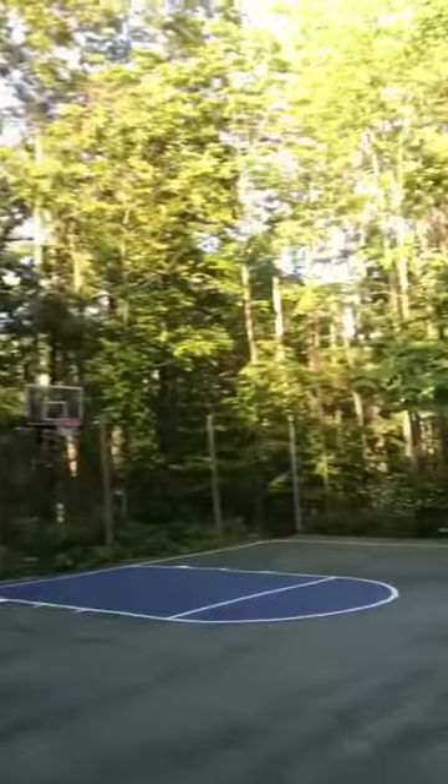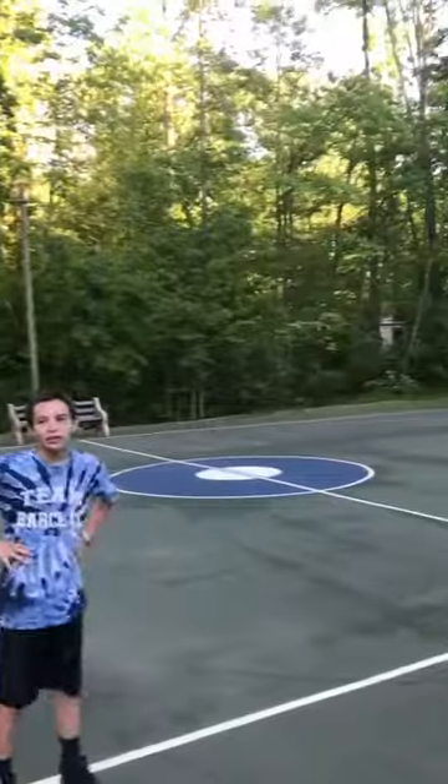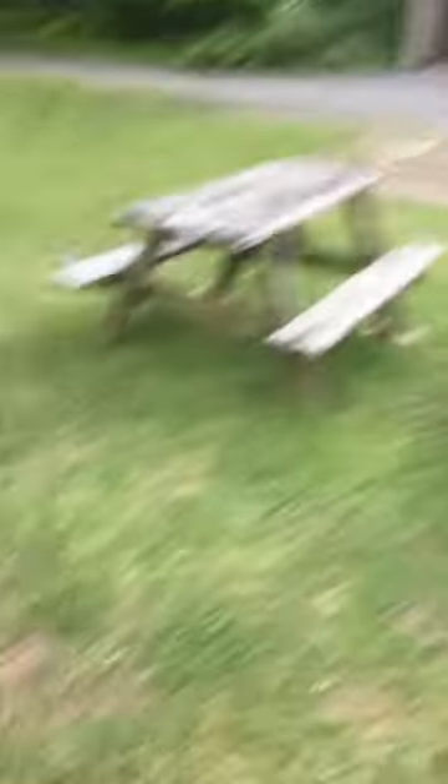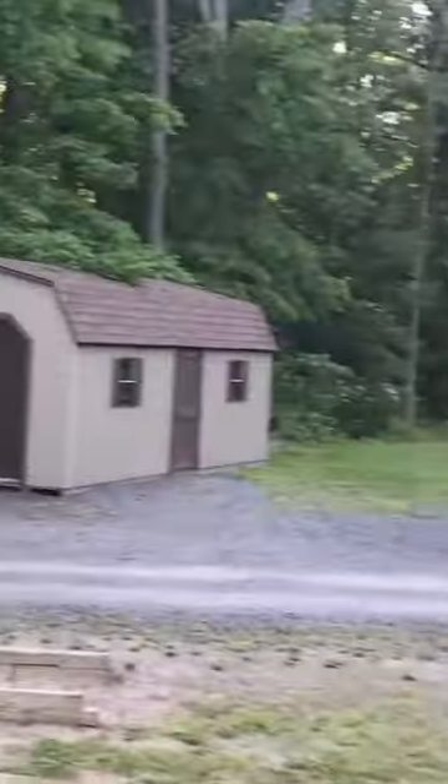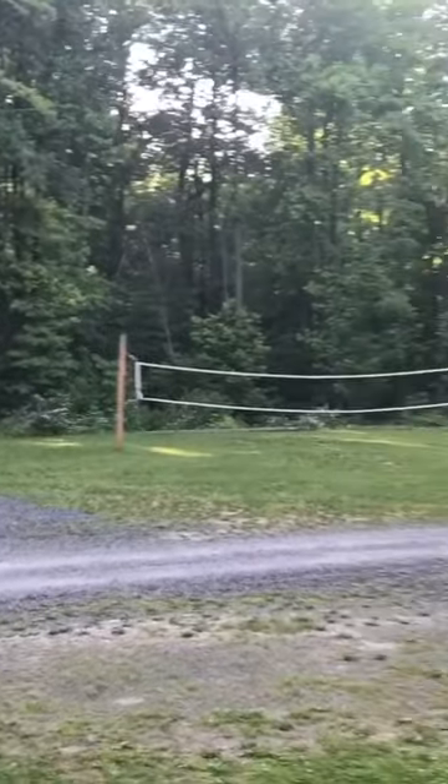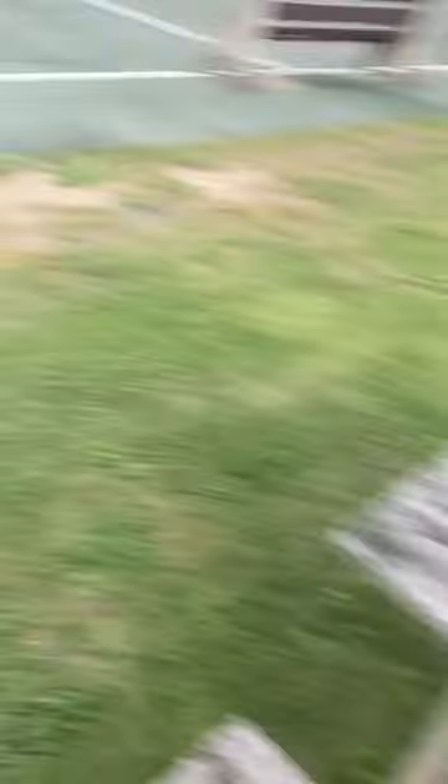But this is going to be good. Alright, so to start, this is the basketball court. And then what we were sitting on was tables — not very big. The one right here is the horseshoe pits, and I'm going to zoom in for you. Shed. And volleyball court. Alright, let's show you the rest of the place.